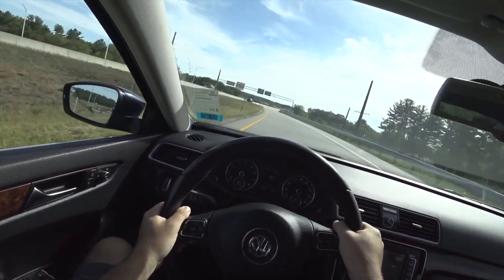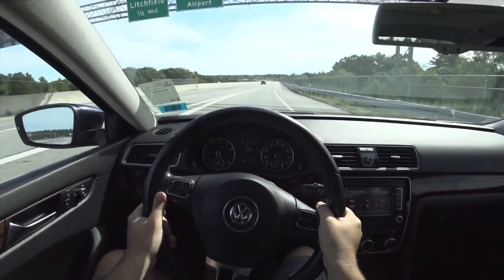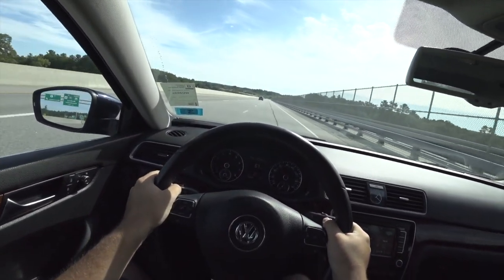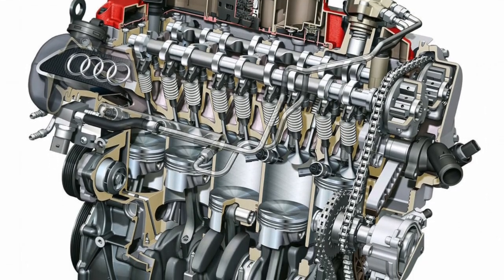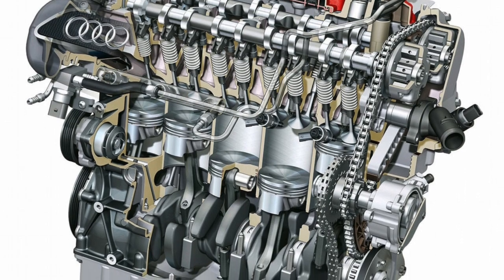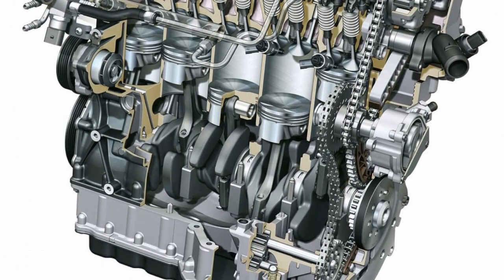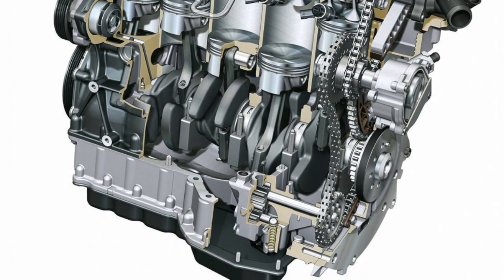The Inline 5's warbling growl is particularly pronounced in turbocharged engines, such as Audi's iconic 2.5 TFSI, which continues to power high-performance RS models. Enthusiasts have come to love this sound not just for its uniqueness, but because it invokes a sense of power and sophistication, reminiscent of a larger high-performance engine like a V10.